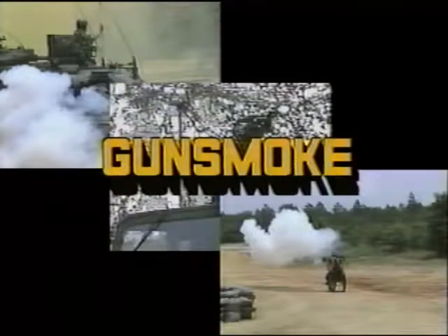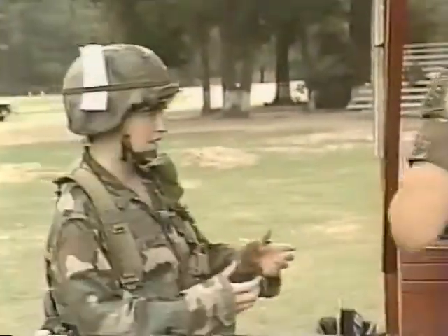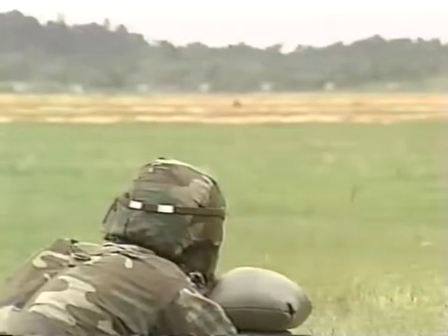Following Operation Trailblazer are six days of intensive weapons training called Operation Gunsmoke. During Gunsmoke, cadets must qualify with the Army's basic weapon, the M16 rifle, and conduct crew drills on and fire the M60 machine gun.